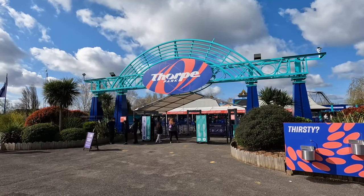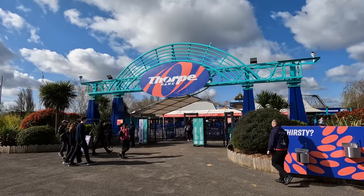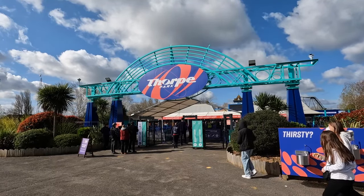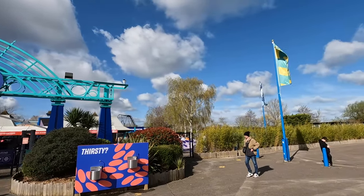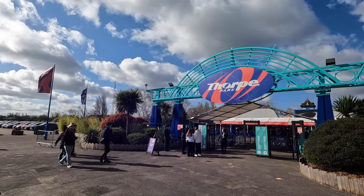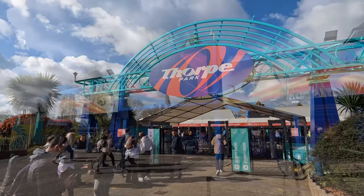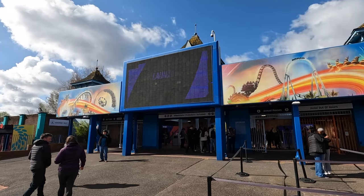Starting off at the entrance of the park, as we saw a couple of weeks ago when I was down here, this was all getting done with scaffold around here. That's all now complete — all nicely repainted and replaced with Thorpe Park's new logo, all as part of their rebranding over the closed season. We've got all the flags out here as well blowing in that pretty strong wind. A little bit worried about the coasters today, but yeah, when the wind dies down that sun is actually really quite nice.